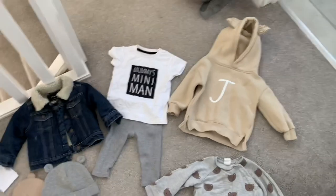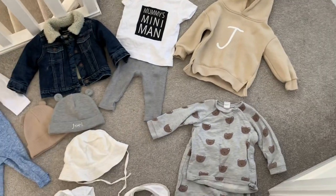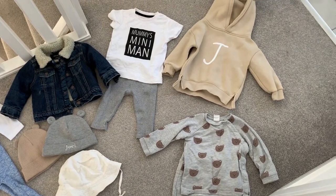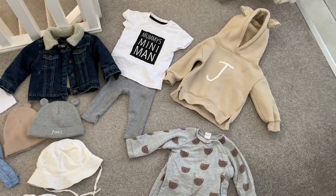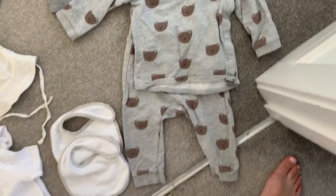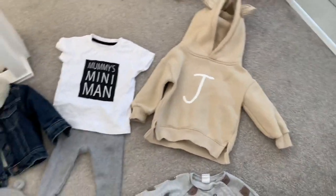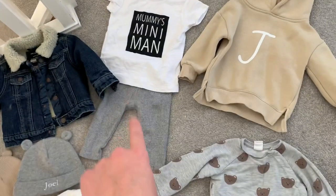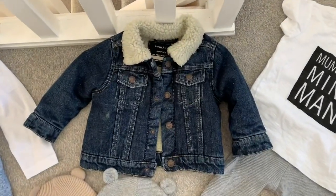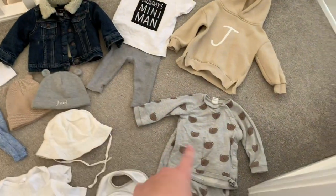We are there for two days plus the travel day, so I've packed two outfits plus a spare. The first outfit is his grey tracksuit with little bears on — from H&M, really quick and easy to throw on. I've also got his personalised beige hoodie in case we go out for a walk. Another outfit is a little t-shirt with grey ribbed leggings, both from Matalan, and then his little denim jacket with a sheepskin collar from Primark.